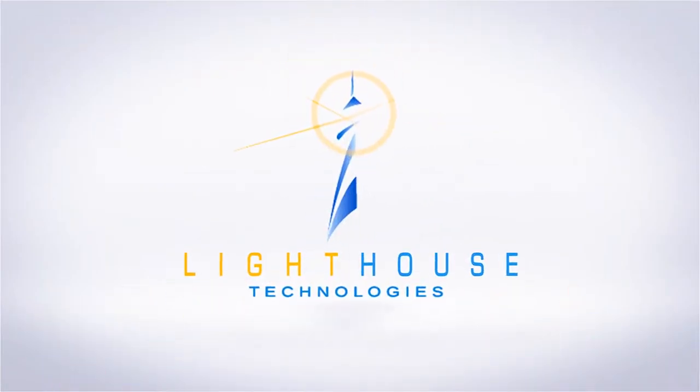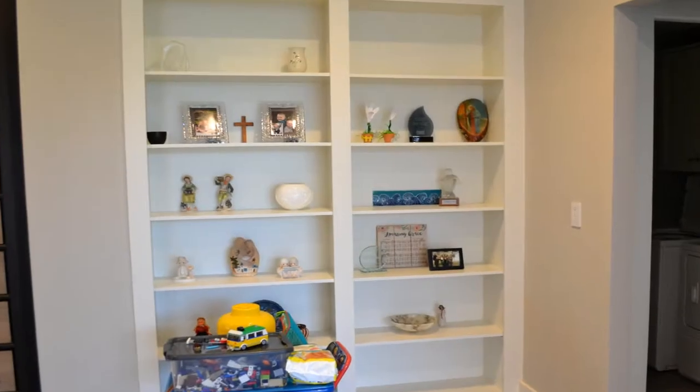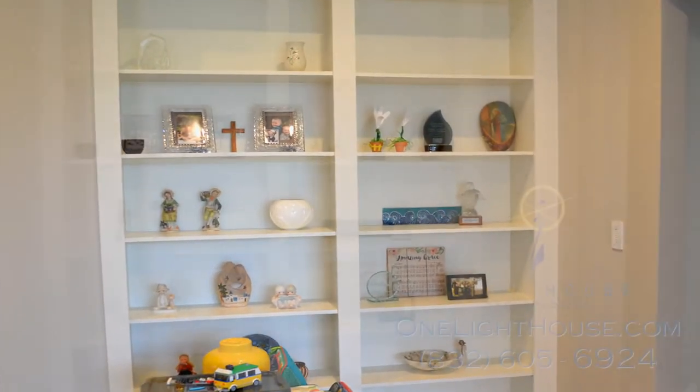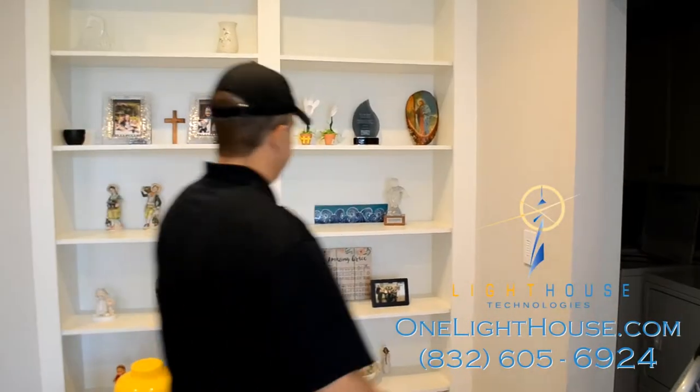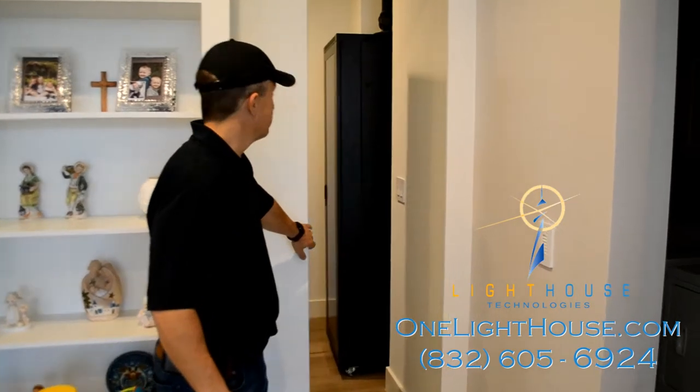Here at Lighthouse Technologies, one of the features we offer is consulting on how and where to most effectively place the media servers that power your homes and offices. For this particular homeowner in the Woodlands, they worked with us to place all of their media in a hidden room behind a bookshelf in their condo.